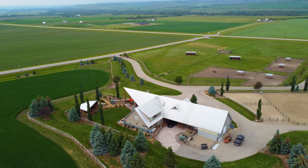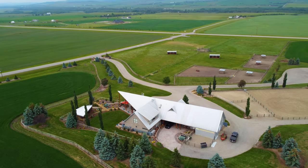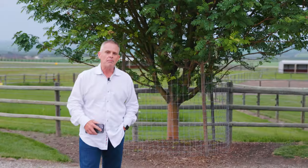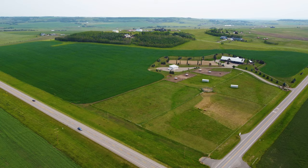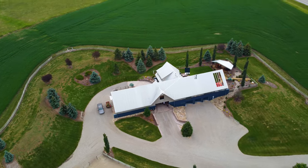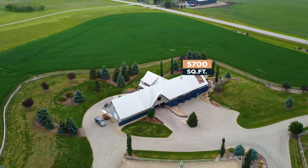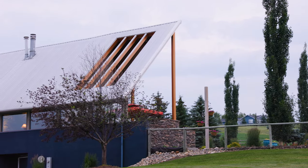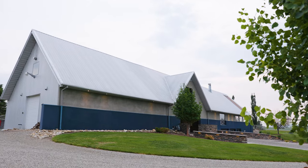Beautiful, beautiful property — you really truly have to come and see this. This amazing property is positioned on 65 acres of manicured land. The home offers 5,700 square feet of living quarters, built and designed by Jeremy Sturgis. Beautifully done. The homeowners traveled all over the world, so certain elements of this home are very unique in the design.